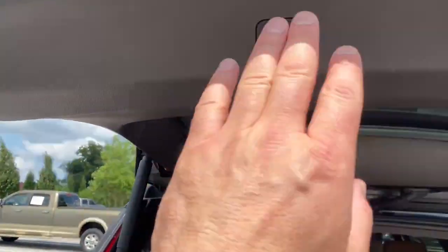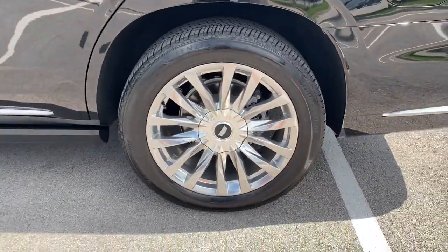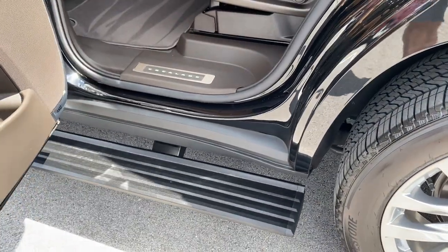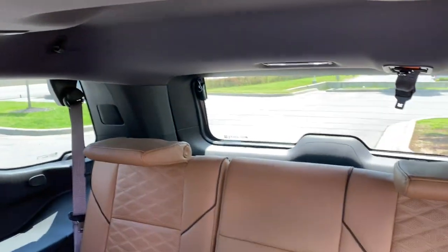These are just some of the great options this vehicle comes with: Panoramic roof, Navigation system, Sun/moon roof, Heated driver's seat, Keyless entry, Power passenger seat, Heated rear seat, Adaptive cruise control, Satellite radio, Power lift gate.